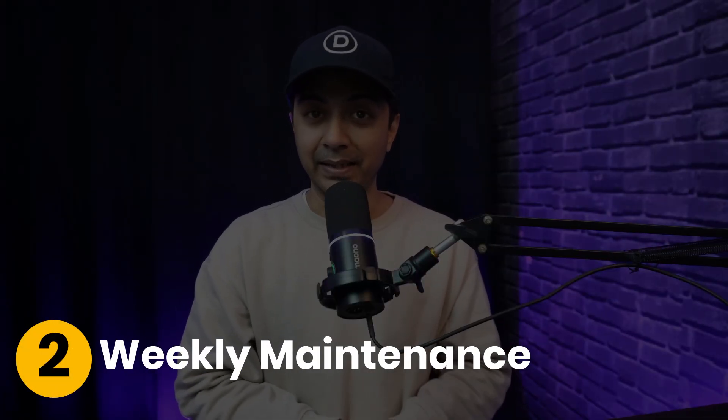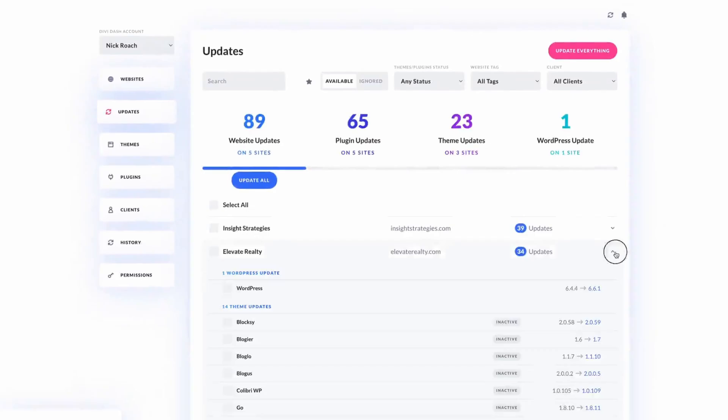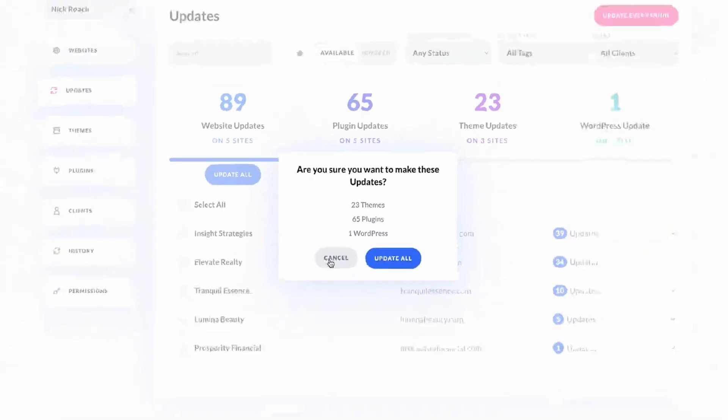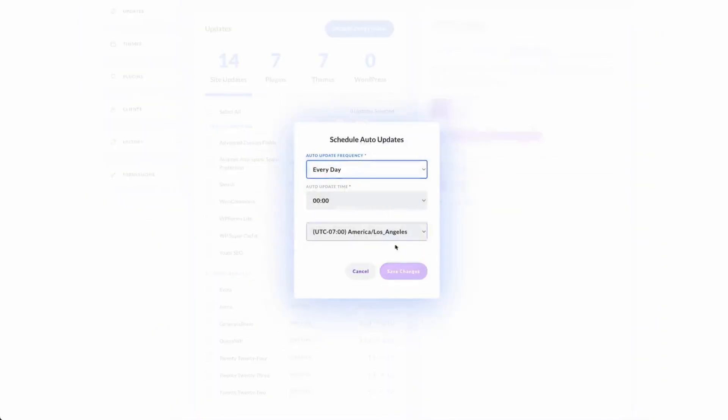Next, we have weekly maintenance. For most websites, checking for updates once a week is good practice. This includes updating your WordPress core, themes and plugins. Keeping these up to date protects your site from security vulnerabilities such as hacks and malware. And if you are using tools like Divi Dash, you can automate this process and schedule your updates to happen while you focus on other tasks.